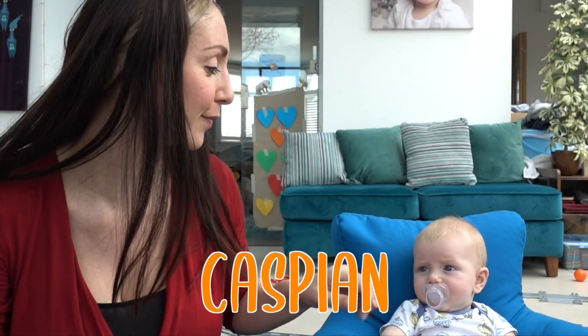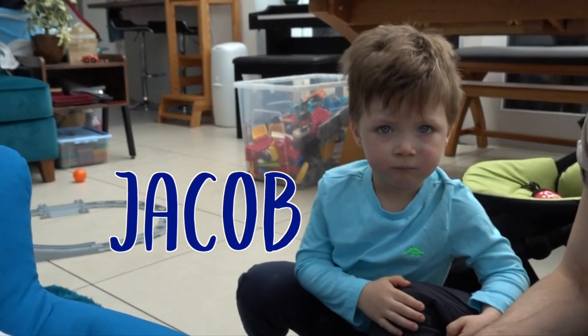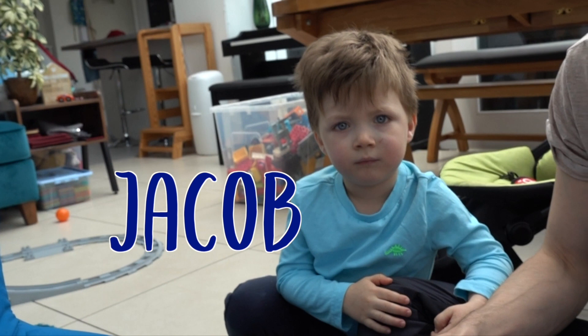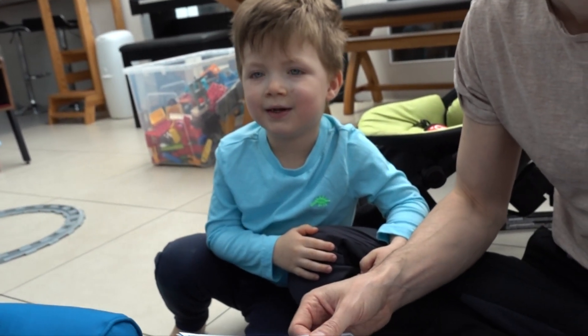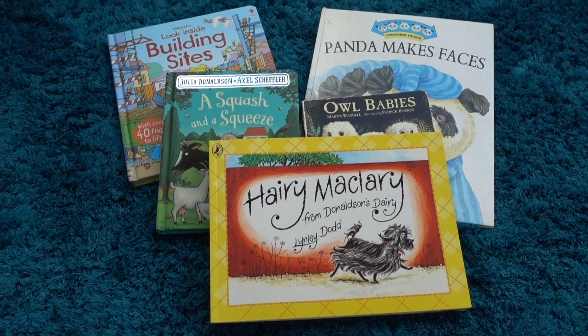Hello everyone! So today we're doing a little sharing of Jacob's favourite books. Now Jacob is two and a half years old. This isn't Jacob — this is Caspian, he is four months old. Jacob's over here with a lockdown haircut. Say hello Jacob! Hiya! And we're going to be cutting his hair soon, but I thought I'd just share with you some of his favourite books that he's really enjoying at the moment.